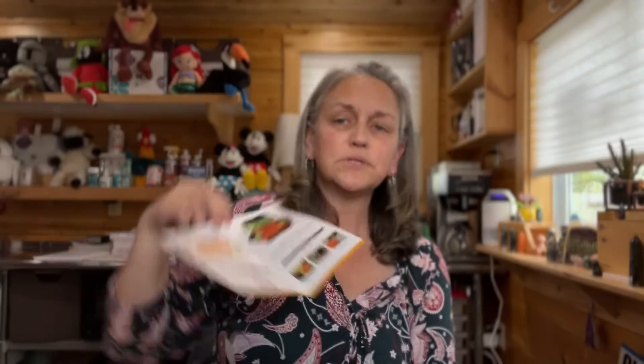Let's read about him. Countdown to Halloween: build excitement for the spookiest night of the year with this charming monster. Includes a small bat-shaped magnet to mark the date. It is eight inches tall. It is an element warmer. In September it's 10% off. Super, super cute — I'm in love.